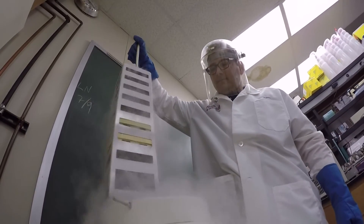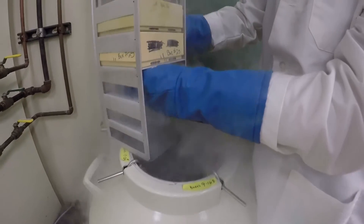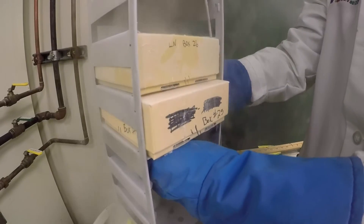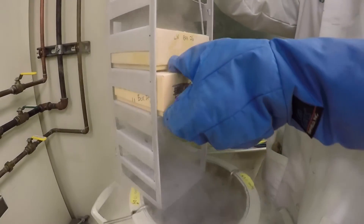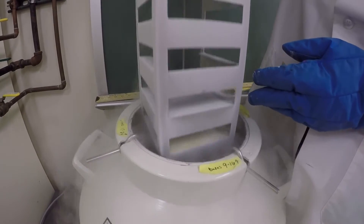Through the activity of the U.S. Culture Collection Network, many collections are now developing off-site backups in collaboration with the U.S. Department of Agriculture National Center for Genetic Resource Preservation in Fort Collins, Colorado.